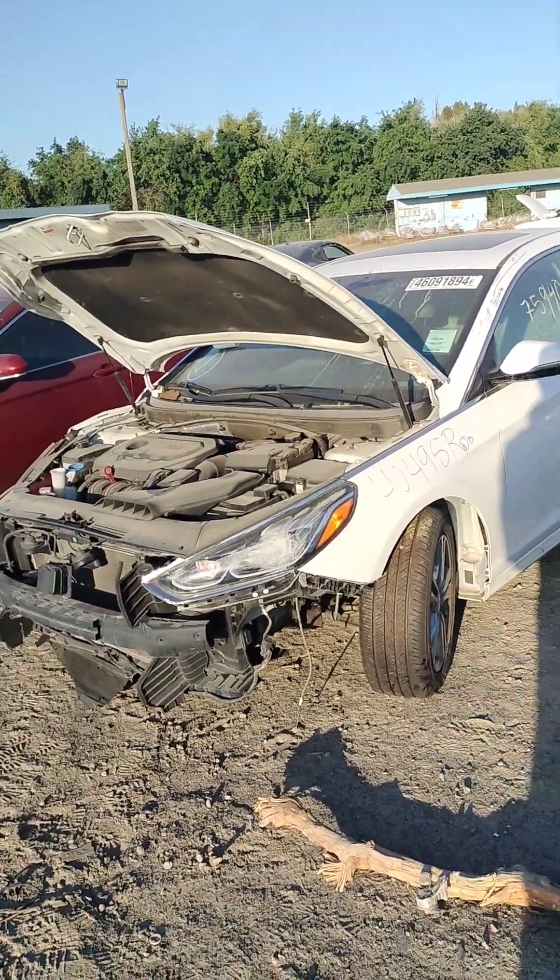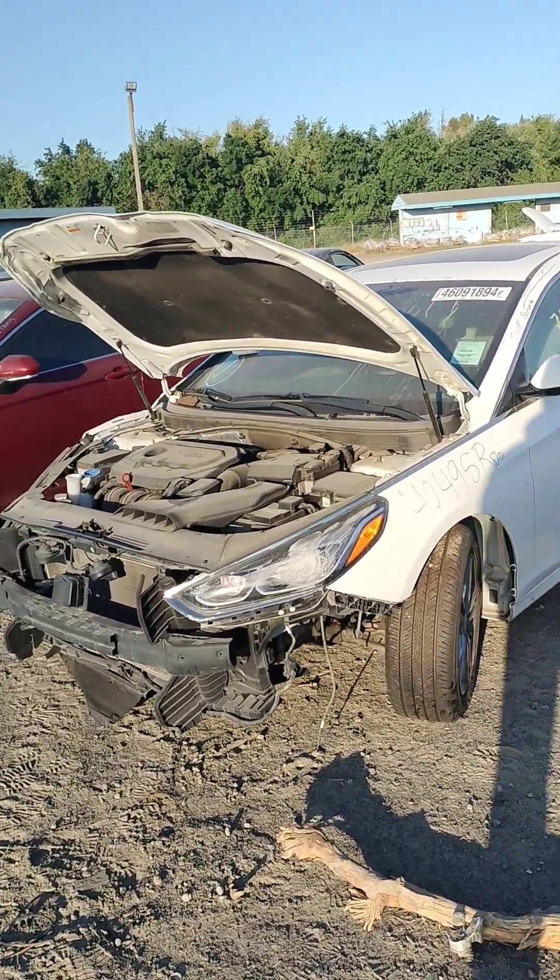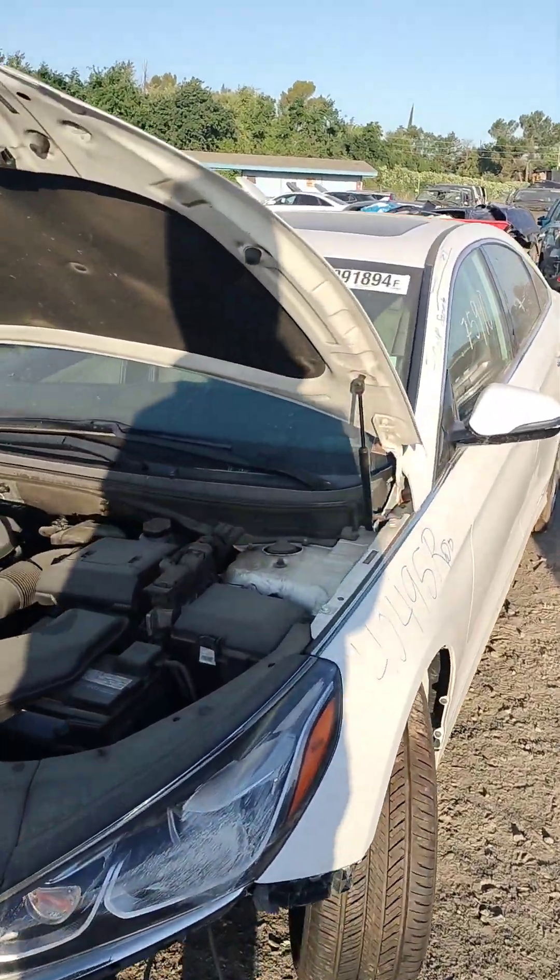Stock number 404-95R. It's a 2018 Hyundai Sonata — sorry, Hyundai Sonata.